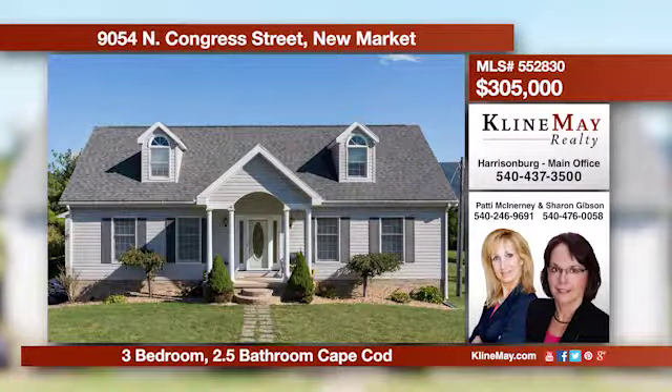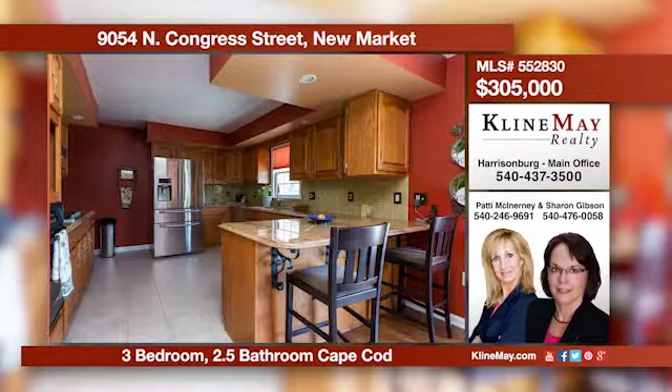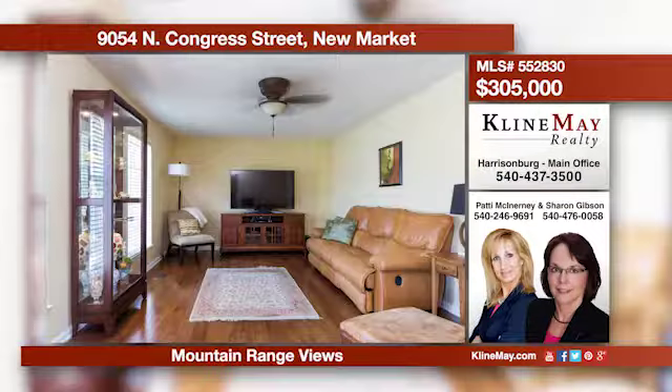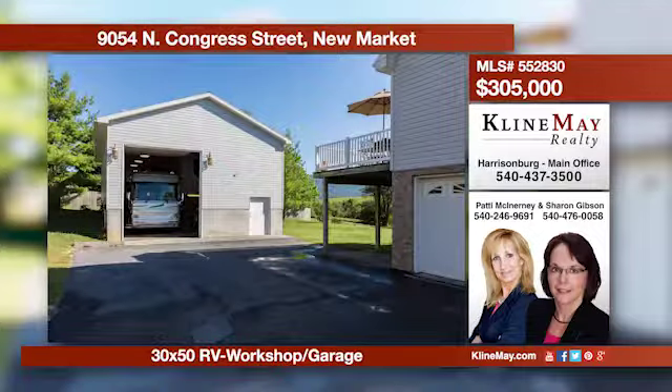Enjoy time on your rear deck gazing at the mountain range. This beautiful Cape Cod offers many updates, such as hardwood floors throughout and an updated kitchen and bathrooms. Give Patty McInerney or Sharon Gibson a call for more information.